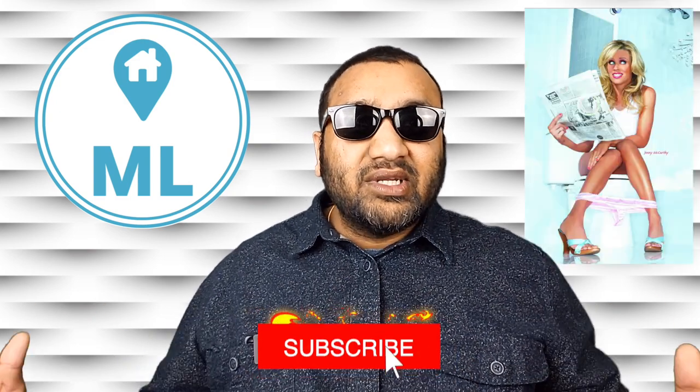Hey everyone, welcome back to Millennial Living. Today's video is going to be about something that we don't really talk about, and that is doing number two.